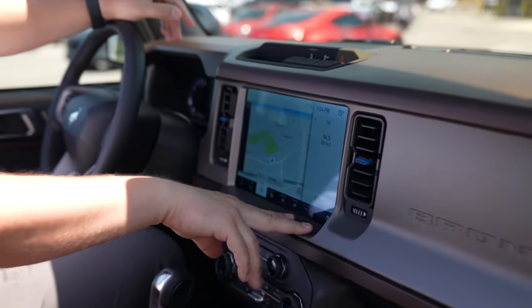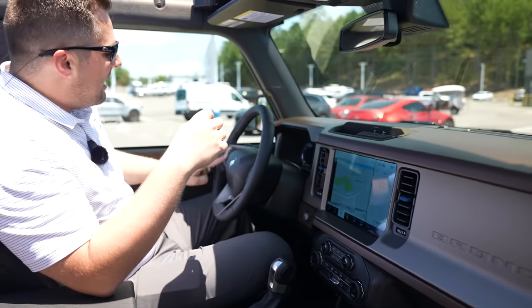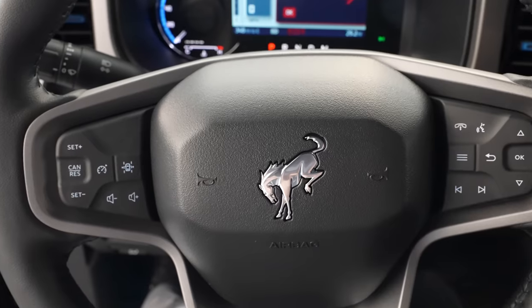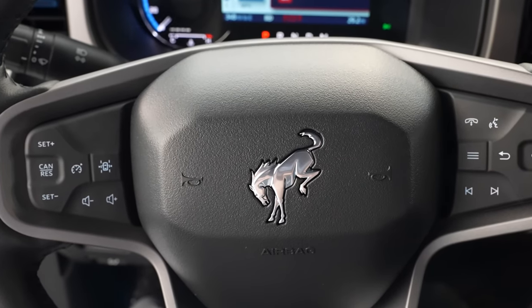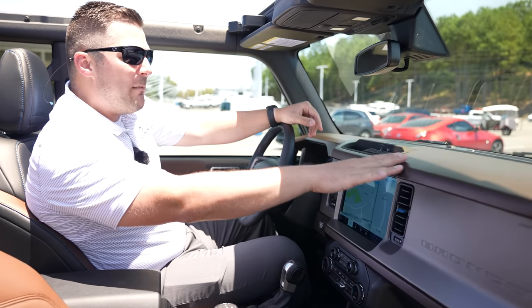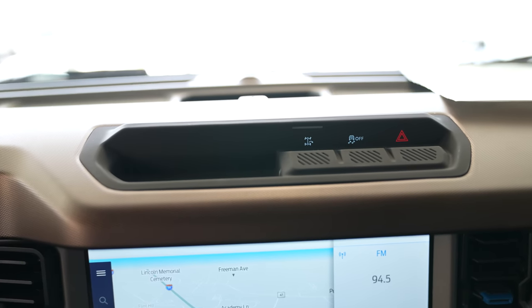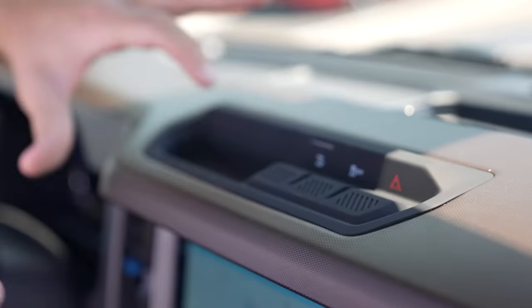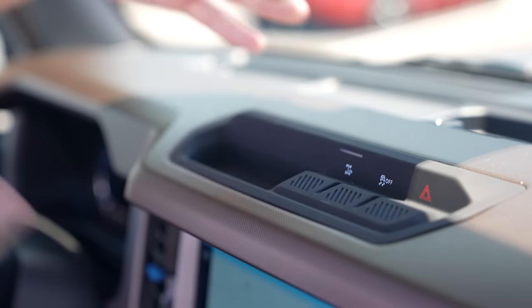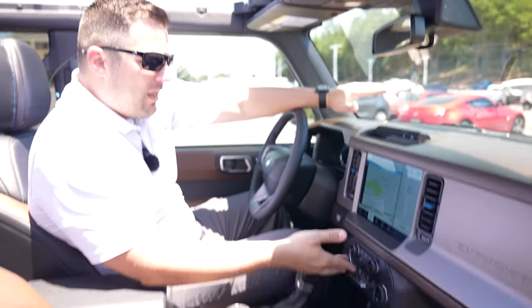Looking at the dashboard, this one has the 12-inch infotainment screen, putting it in the High or Luxe package. The fact that it doesn't have adaptive cruise control tells me it's not the Luxe package — the Luxe includes adaptive cruise, the Bang & Olufsen premium audio, and more. Also notable: this has very few hero switches — just trail control, turn assist, traction control, and hazards. No front locker, no rear locker, no stabilizer bar disconnect.